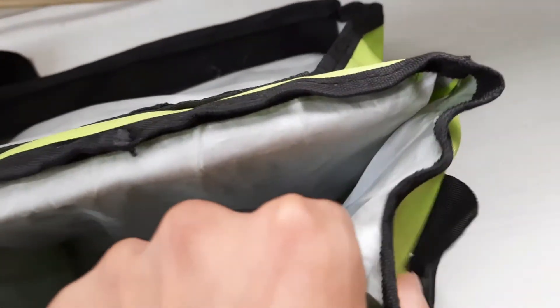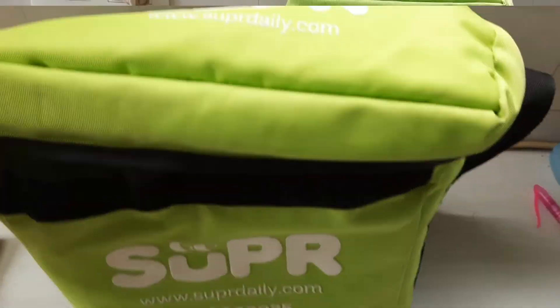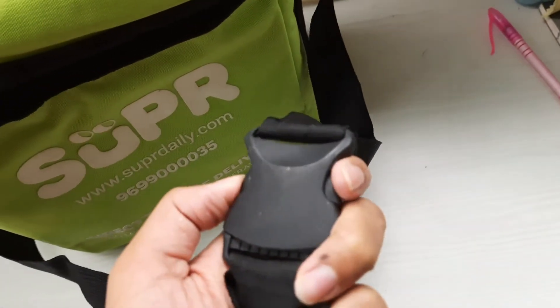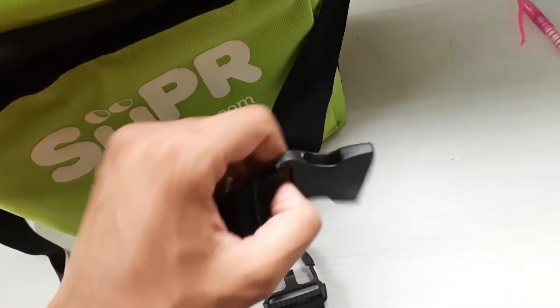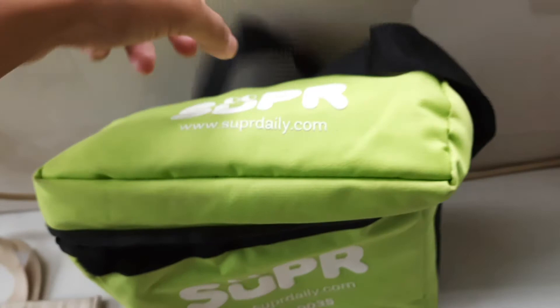We can sense that there is some spongy material at the walls of the insulated bag to maintain the chilling temperature. We can hang this bag at our door to enable the delivery executive to deliver the product in this super bag. It's indeed a good gift from SuperDaily.